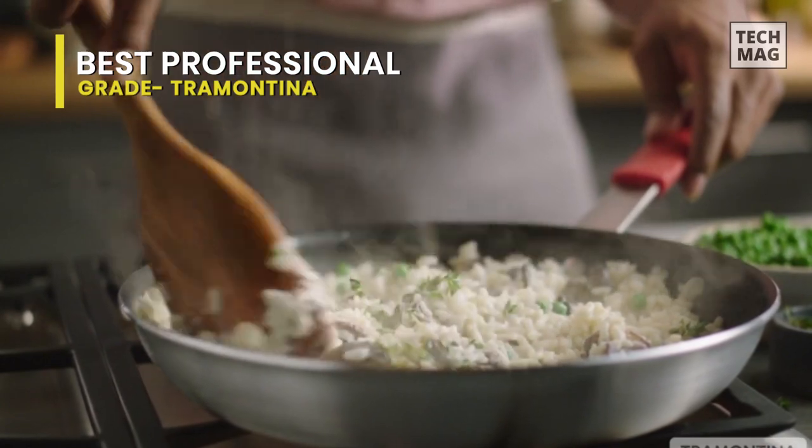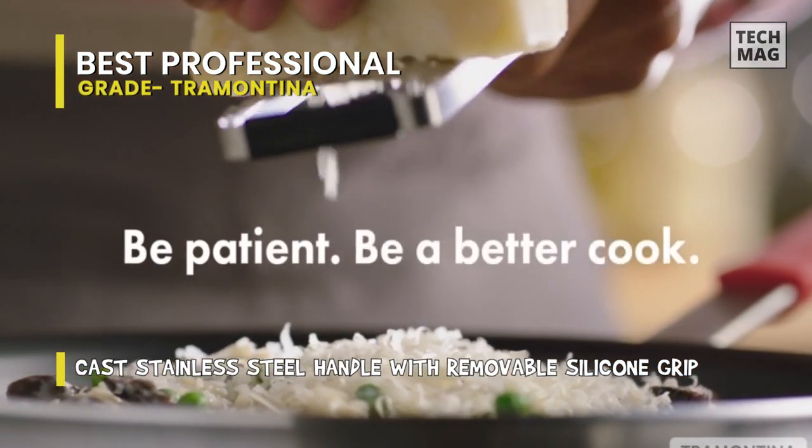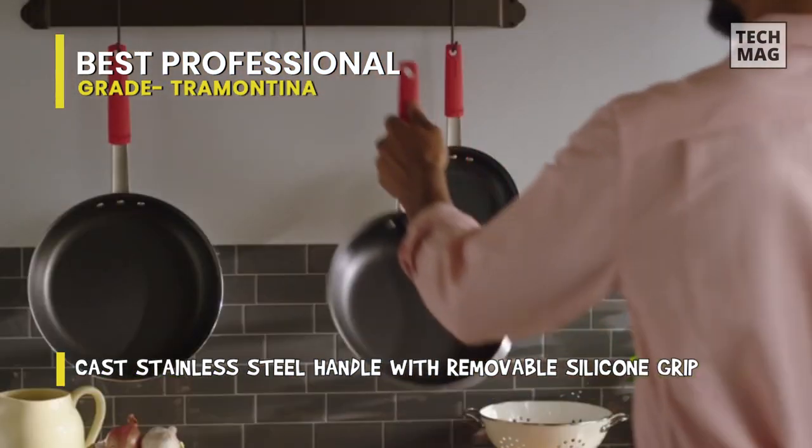This cookware is NSF-certified, compatible with gas, electric, and ceramic glass cooktops, and can be used in an oven up to 400 degrees Fahrenheit or 204 degrees Celsius.